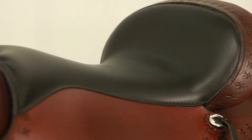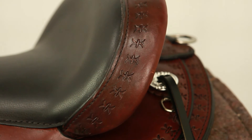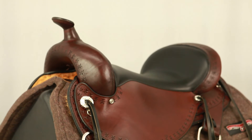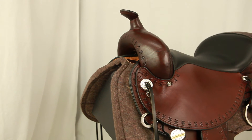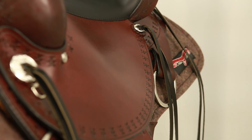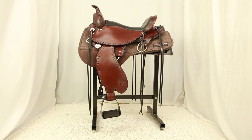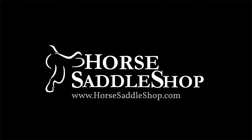Circle Y's Impact Foam Seat Padding and 4 inch Cheyenne Roll cantle provide the comfort and support you need for a long day on the trail. This saddle weighs in at only 26 pounds. Available in a variety of sizes from 14 inch all the way up to 17 inch, and comes in your choice of regular oil, walnut, or black. You can get more information about the Circle Y Alabama Flex II Gated Trail Saddle online at www.horsesaddleshop.com.